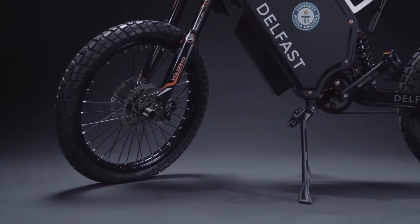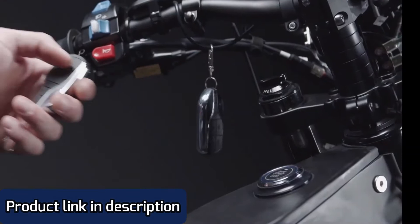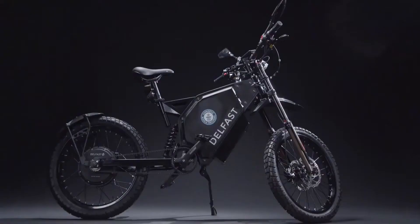The Delfast Top 3.0 electric bike is filled with a wide range of technologies, including Bluetooth, key chain, start/stop button, remote launch, alarm, motor blocking, and GPS tracker.